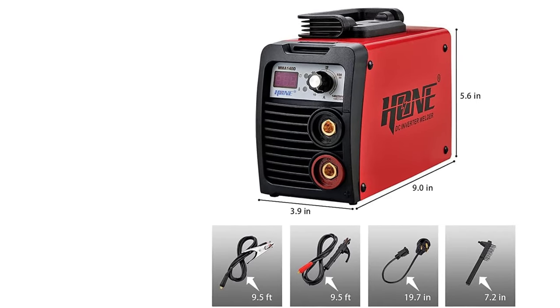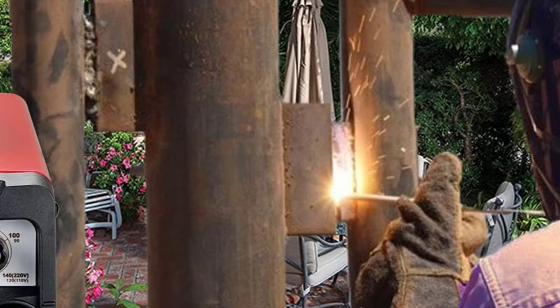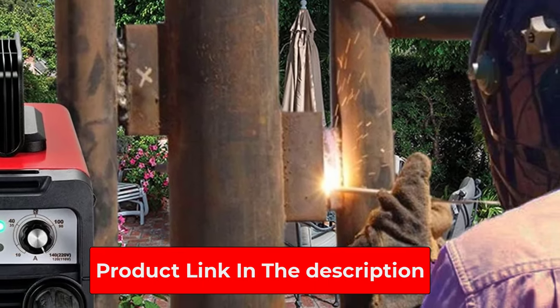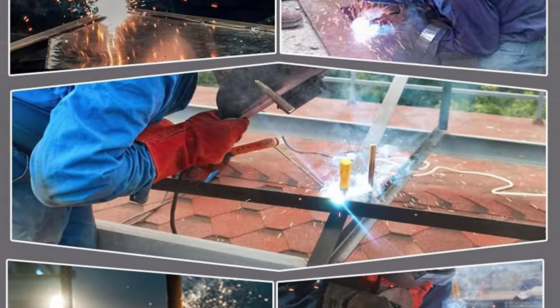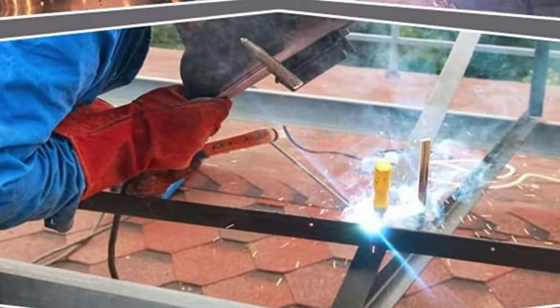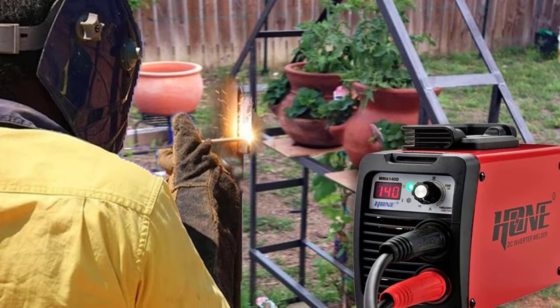Portable with an easy carrying handle, compact design, lightweight, easy for carrying and storage — very convenient, can be used anywhere you need. If you meet any problem while using, please feel free to contact us. Our customer service will help you fix it in 24 hours. Just buy it with confidence — let's weld.